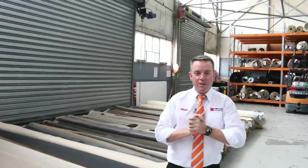G'day, I'm John from Fowles Auction and Sales. I'm here to preview tomorrow's carpet auction. It's Wednesday the 25th of October at 10am.